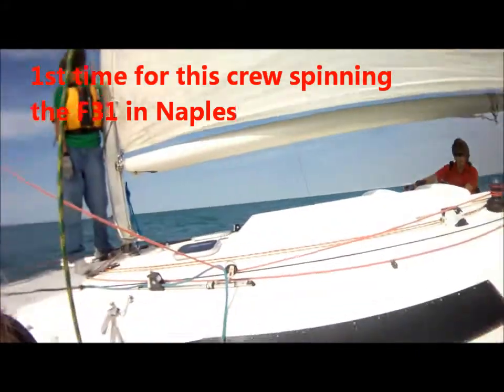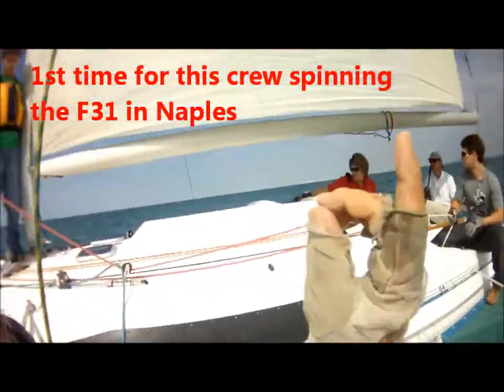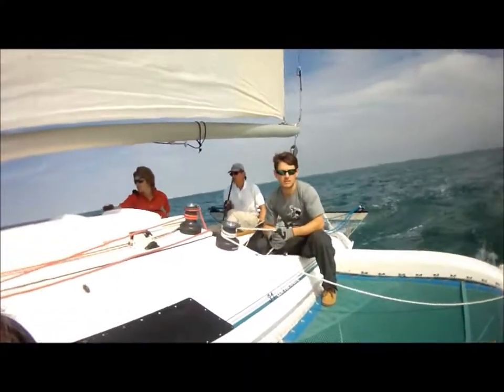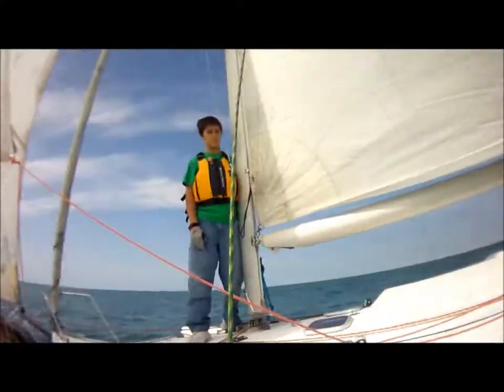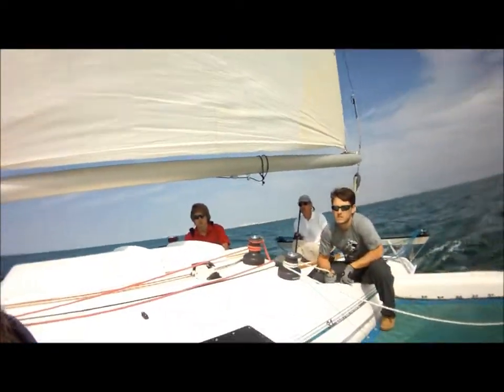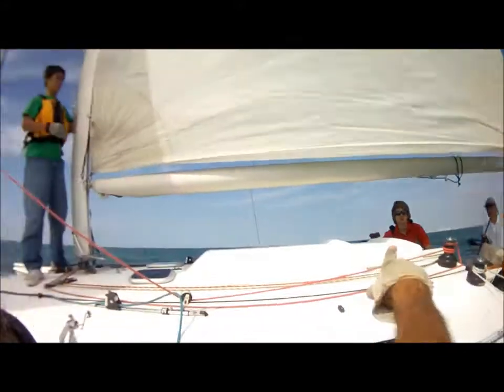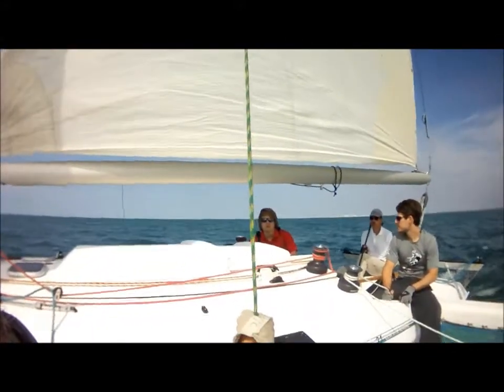What we need to do is a number of things. We're going to pre-feed and make sure we lock it. Then, I guess the two of us — who's on the spin halyard? As soon as you lock that, you've got to go to the spin halyard on a winch.